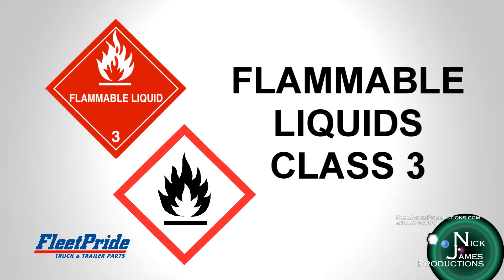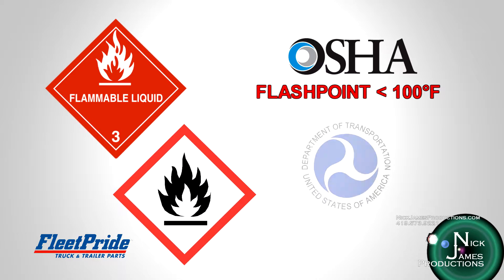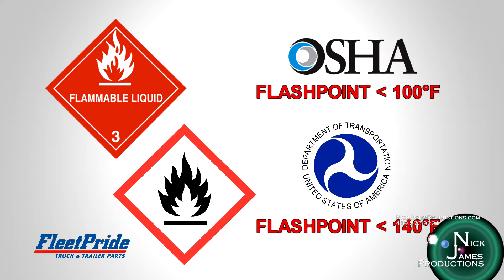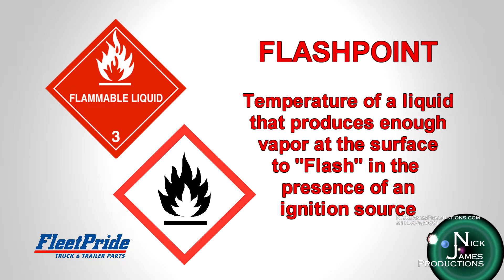There are many products sold or used by Fleet Pride that are considered flammable liquids. Flammable liquids is a case where the definition differs between OSHA and DOT. The OSHA definition of flammable liquid is any liquid having a flashpoint below 100 degrees Fahrenheit. For DOT, a Class III liquid means any liquid having a flashpoint of not more than 140 degrees. Flashpoint is the temperature of a liquid that produces enough vapor at the surface to flash in the presence of an ignition source. The liquid does not actually burn — it is the vapor coming off the surface that does. Simply put, the lower the flashpoint, the easier it is for the liquid to ignite.